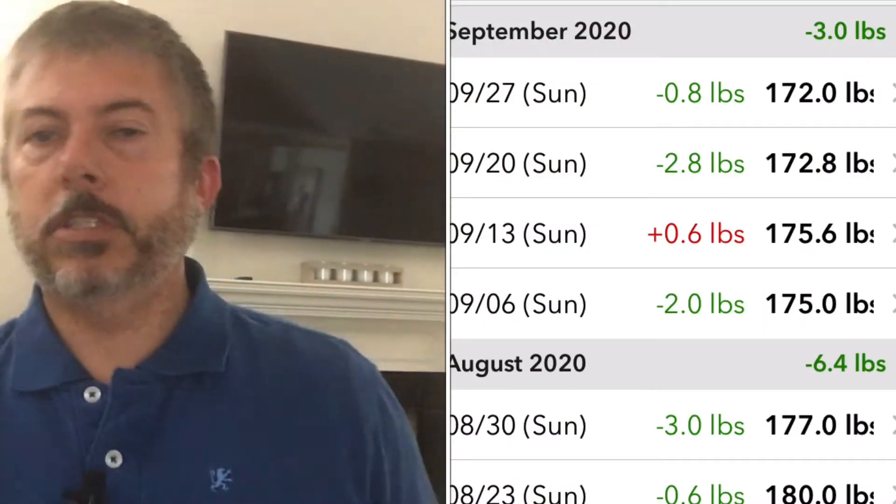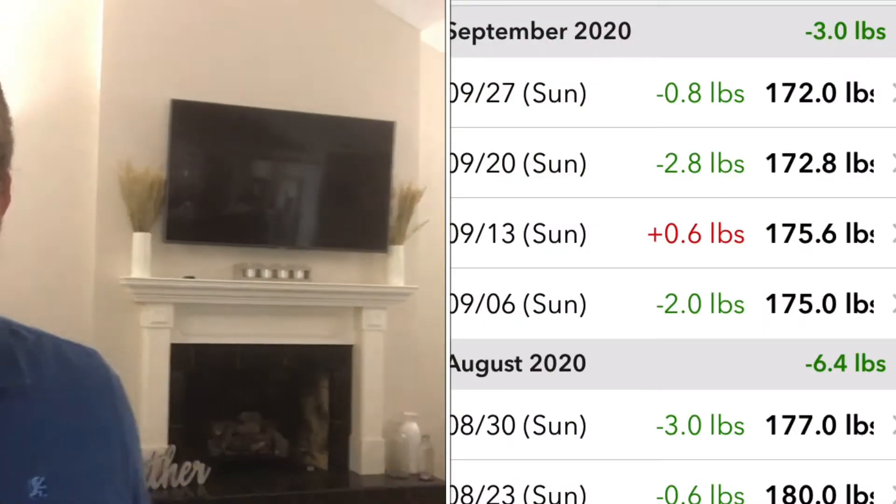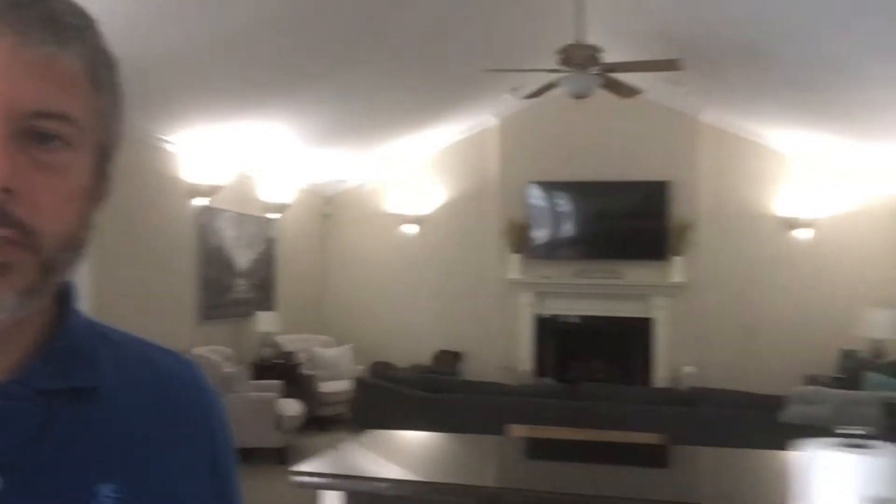I guess I'll start with my results for the month. I only lost three pounds this month, which isn't great but it's not horrible. It is less than a pound a week, but I think my body's getting to that point where I'm kind of hitting a plateau and it doesn't really want to lose weight.